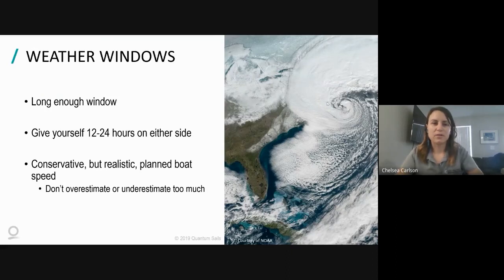Starting with weather windows: one of the things you want to look for is a long enough weather window. What we're looking for is about 12 to 24 hours of extra buffer on either side of when the weather is supposed to be good. That's because weather changes - if something shifts while you're out there, you don't want to be pulling into port on the heels of something coming in. That puts pressure on you and the crew, potentially pushing the boat further than it should be to make it in before a front or storm.